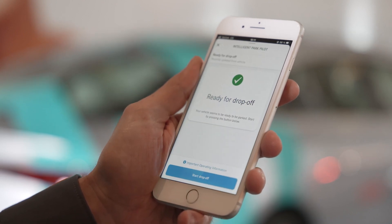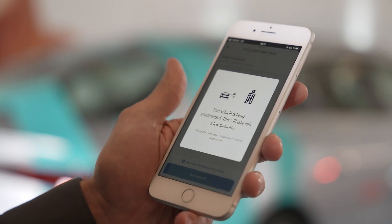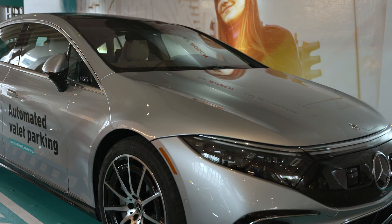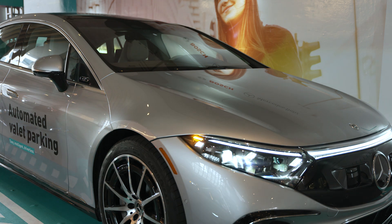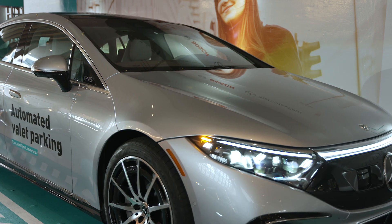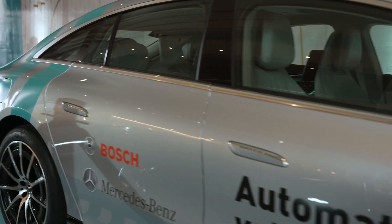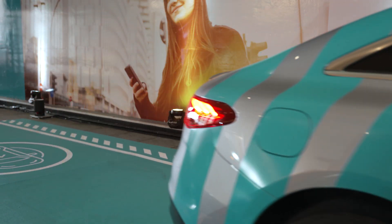Here you can see the demonstration of this technology in Los Angeles using an EQS. How it works: the vision is that the driver parks the car in a designated drop-off area and starts the procedure with a smartphone app. When the app confirms that control of the vehicle has been taken over by the automated valet parking infrastructure, the driver can leave the car park.